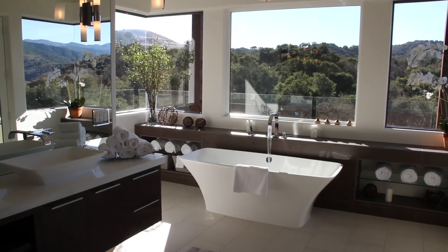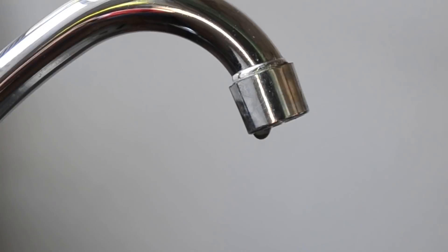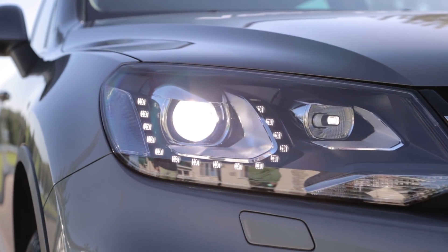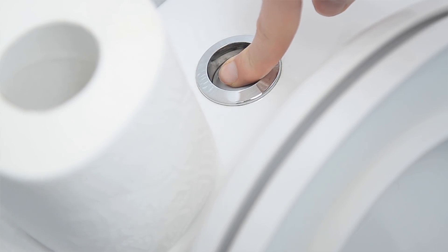Your house is costing you money. Leaks cause damage, and those drips add up, costing the average homeowner over $200 every year. You can unlock your house, turn on your lights, and start your car with your phone, but you can't identify a leak that's costing you with every single drip.